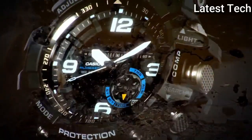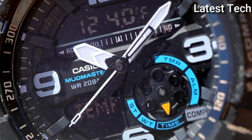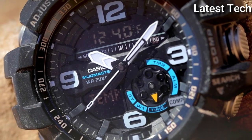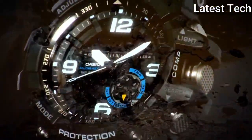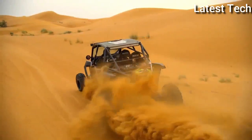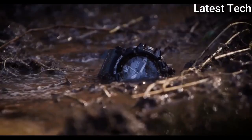Functions: perpetual calendar, chronograph, world time, alarm, month, date, day, GMT, hour, minute, second, thermometer, compass, shock resistant. Additional info: mud and shock resistant, LED backlight, low battery alert, full auto calendar to year 2099, button operation tone on/off. G-Shock series, sport watch style, watch label Japan movement.